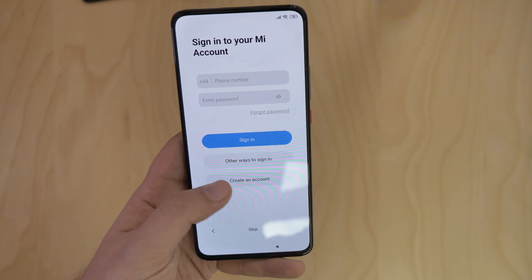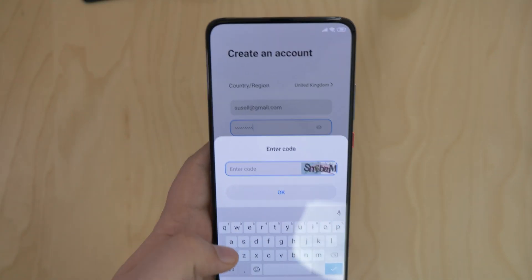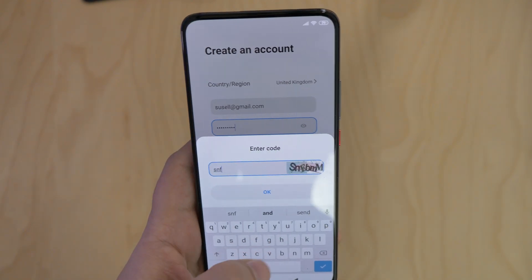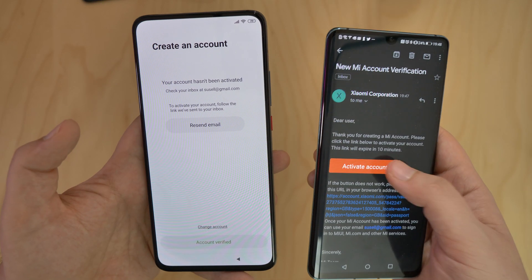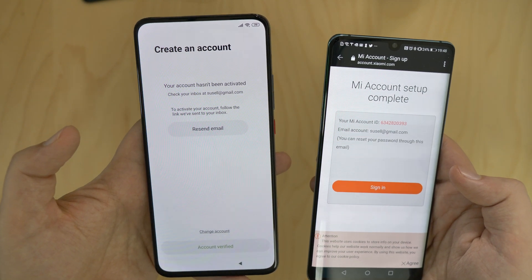I was then asked to set up a Mi account. I went with registering via email, but since the email client wasn't yet loaded on the POCO F2, I had to use my other phone to accept the email. Luckily, it went smoothly.